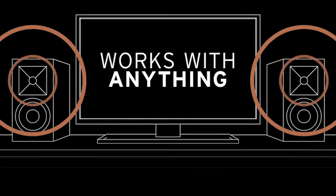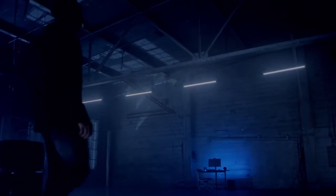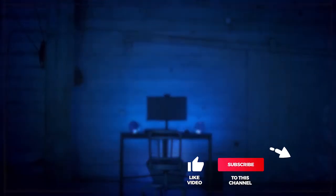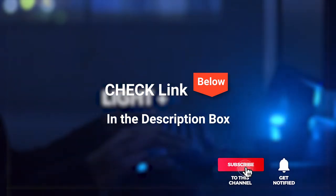We've considered their quality, features, and values when narrowing down the best choices possible for each category. If you want more information and updated pricing on the products mentioned, be sure to check the links in the description box below. So let's get started with our list of the top five computer speakers.